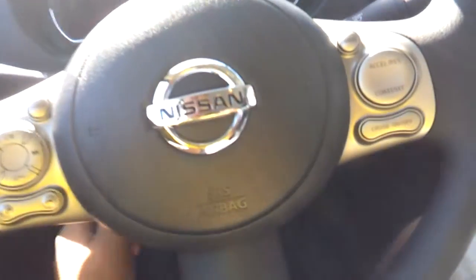You have a tilt steering wheel, manually of course. The steering wheel also has voice commands, Bluetooth, audio controls, and cruise control — all the basic stuff.